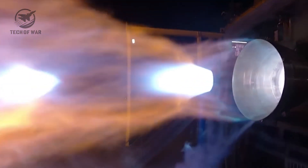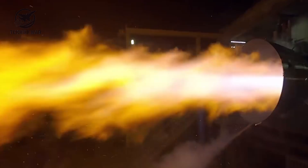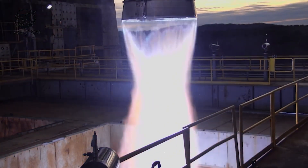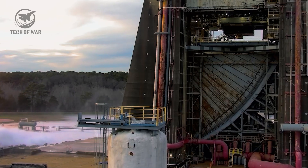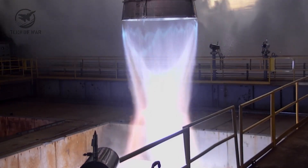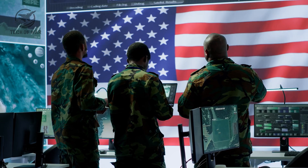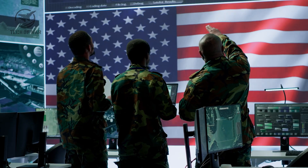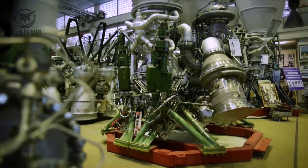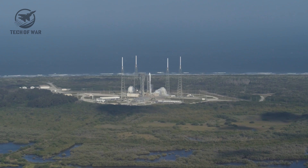It's important to remember that the clip SpaceX showed is just a tiny slice of each run. Behind the scenes, a full engine test can fire for several minutes, slamming the hardware with brutal pressure and searing temperatures. But the real exam for Raptor 3 won't happen on a test stand. Only on a full-up launch will these engines be hit with heat, vibration, and aerodynamic loads all at once, while dozens of them fire together. The next big milestone is the static fire of Booster S39, followed by Starship Flight 12.